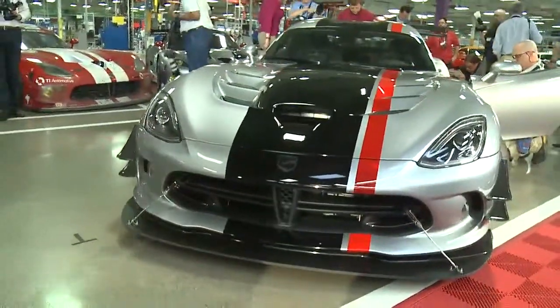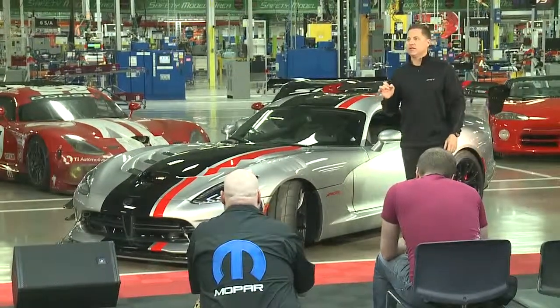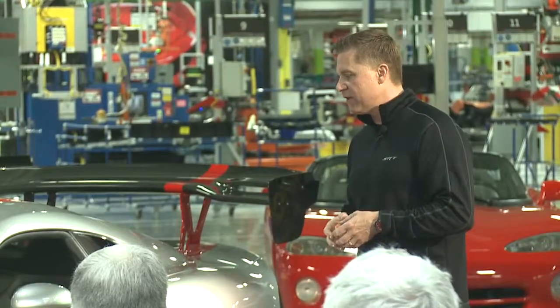This is the fastest street-legal Viper track car ever. What else did we do to this car that's going to make it significantly different?